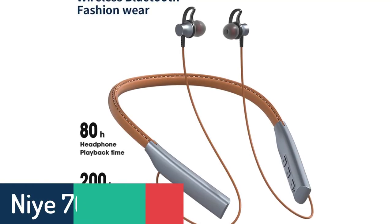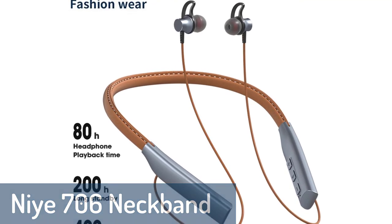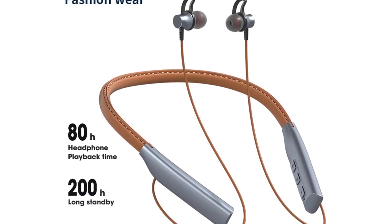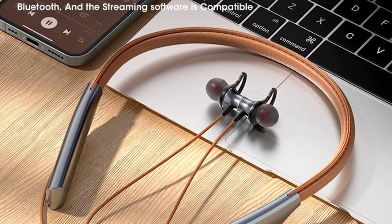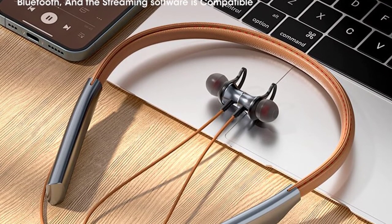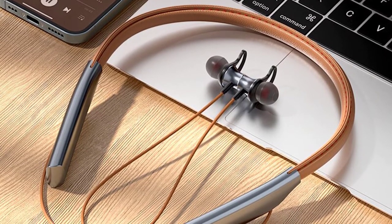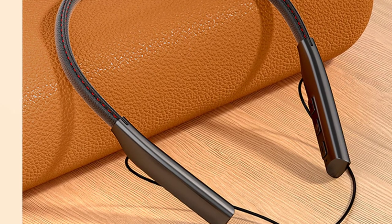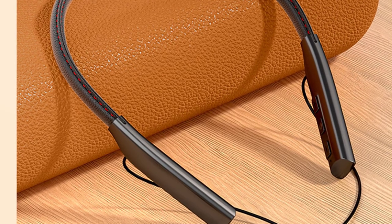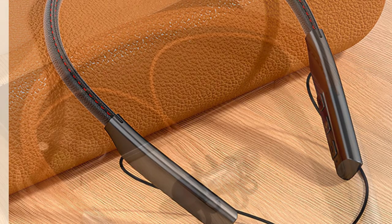Number 2: Nia 706 Neckband Headphones. The Nia 706 is designed with a magnetic function, which is lightweight and comfortable. The magnetic Bluetooth earphones can be worn around the neck or around the ear, making them very convenient to use. With a high-sensitivity microphone and CSR Bluetooth chip, they offer strong compatibility. The neckband earphones have very good sound quality and bass performance, and possess multiple functions such as music, hands-free, and phone calls.